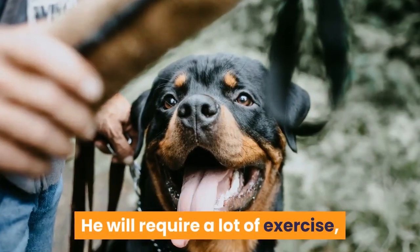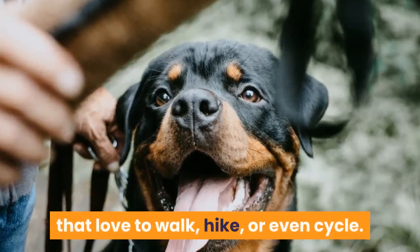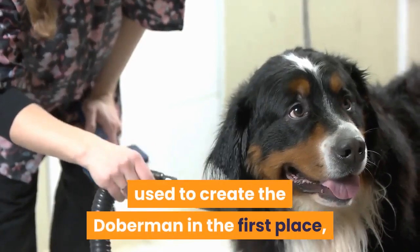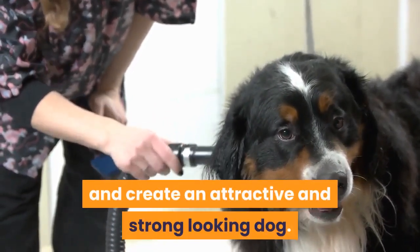He will require a lot of exercise, which makes him an ideal companion to active owners that love to walk, hike, or even cycle. The Rottweiler breed was one of the parent breeds used to create the Doberman in the first place, which means that these two breeds mix well and create an attractive and strong-looking dog.